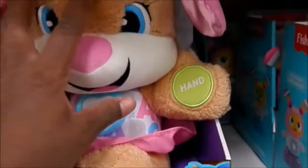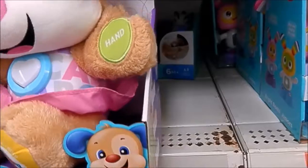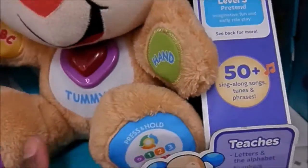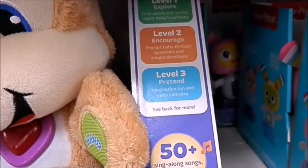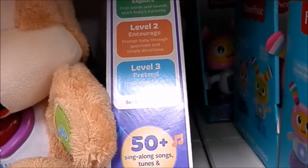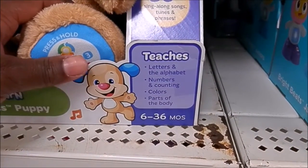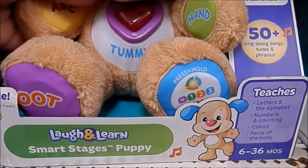And the boy does about the same thing and it changes with the levels — the ages of the child. You've got level one to explore, level two to encourage, and level three to pretend. So cute. It teaches letters, the alphabet, numbers, counting, colors, parts of the body. It's called Smart Stages Puppy.